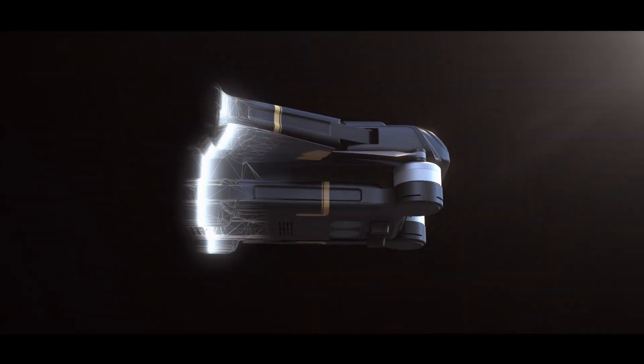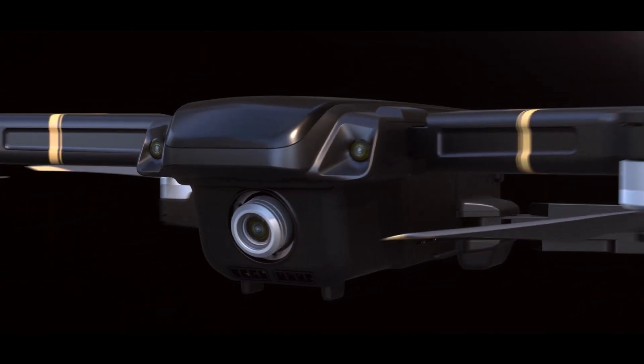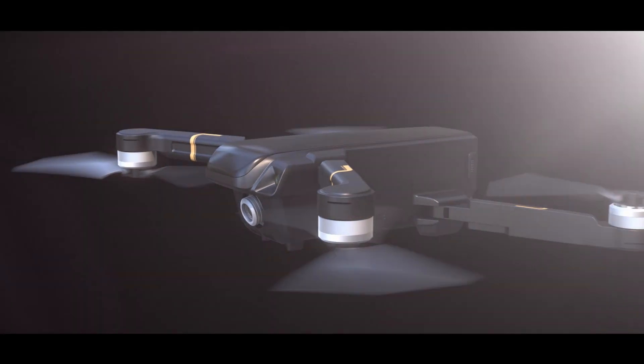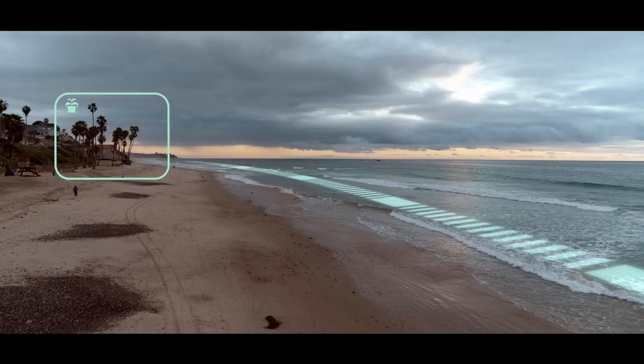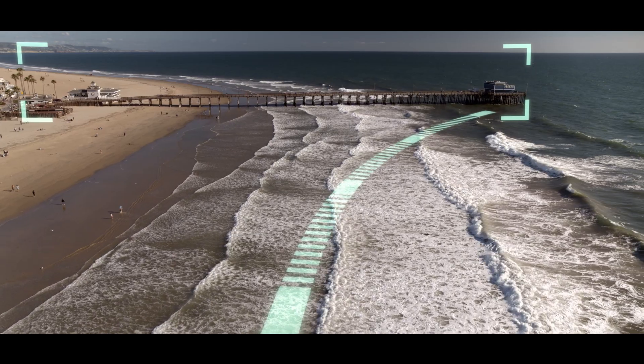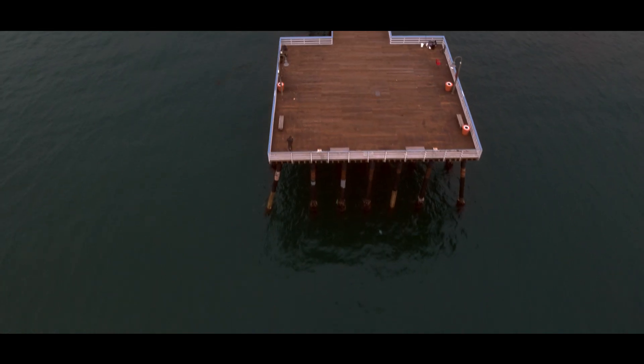Equipped with sophisticated artificial intelligence, the Mystic is designed to perform high-precision film techniques with state-of-the-art accuracy. Plus, it is simple to use. In Safari mode, the Mystic can explore the world, taking the right photos at the right time.